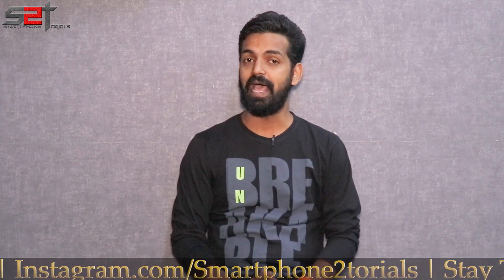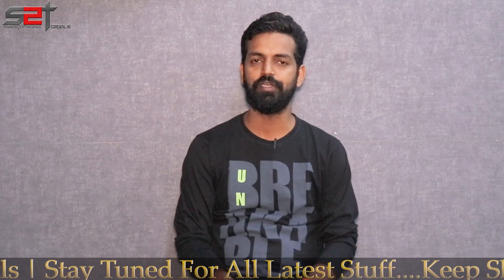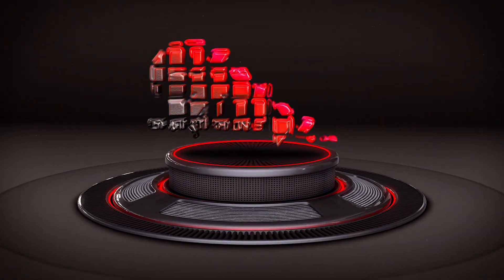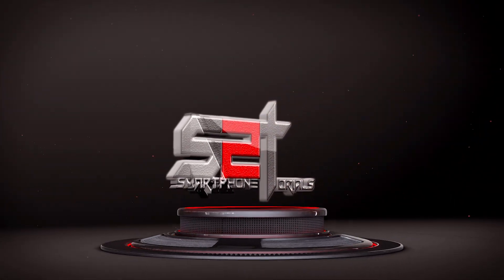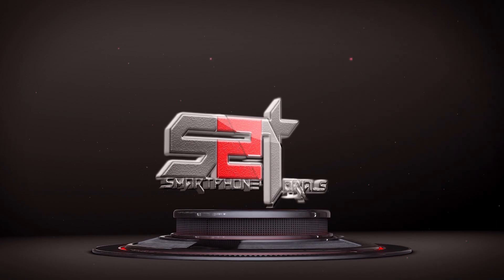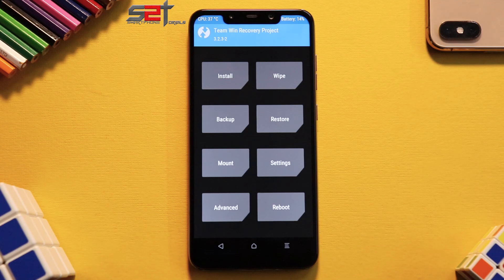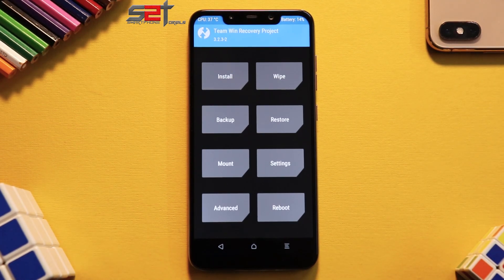Please subscribe and hit the notification bell icon so you get notified every time I upload a video. Here's a card to my second channel, Kratos390 — go check that out as well. Welcome to Smartphone Tutorials, my name is Kailash. Welcome to another quick first-look video of MIUI 9.6.13 for the Pocophone F1.